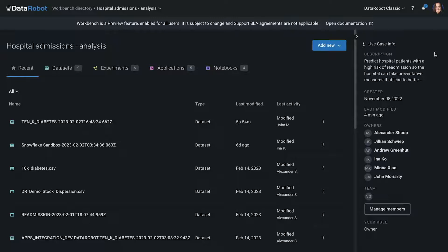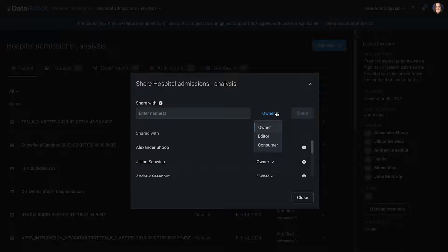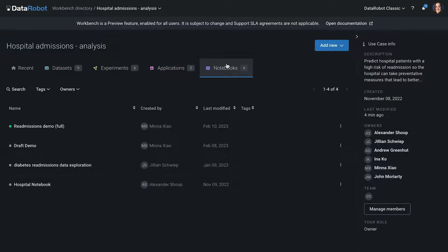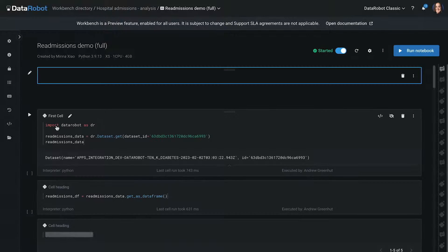The use case info is displayed on the sidebar so that anyone can quickly see the business value in this description. You can easily share a use case with other AI builders under specific roles without having to manage access to each asset, allowing you to ensure restricted access to sensitive projects. While DataRobot experimentation tools are all accessible here in the UI, you can also use notebooks for a code-first experience using the DataRobot APIs or any other data science framework.